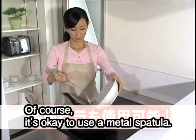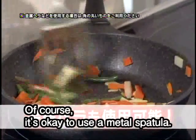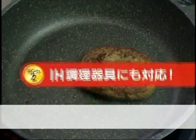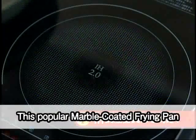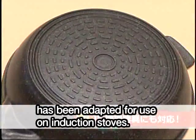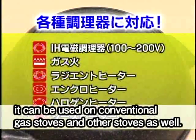Of course, it's okay to use a metal spatula. This popular marble coated frying pan has been adapted for use on induction stoves. Of course, it can be used on conventional gas stoves and other stoves as well.